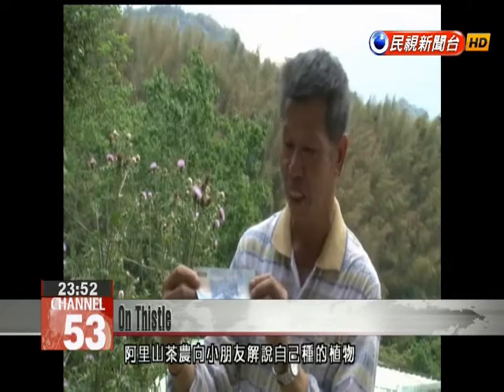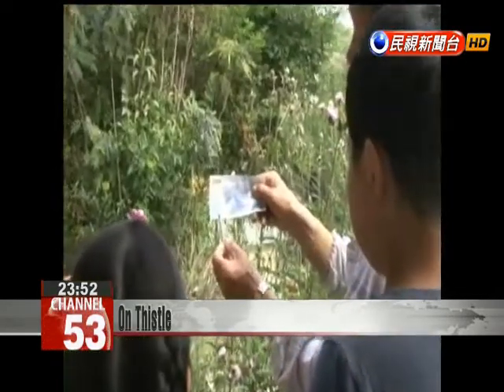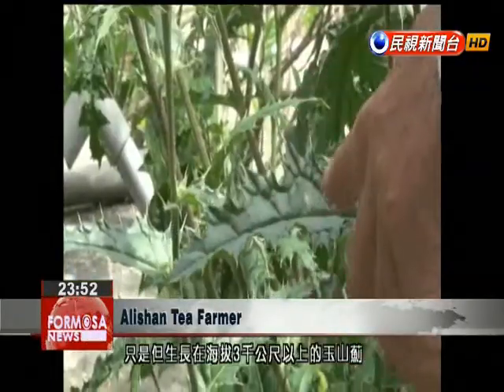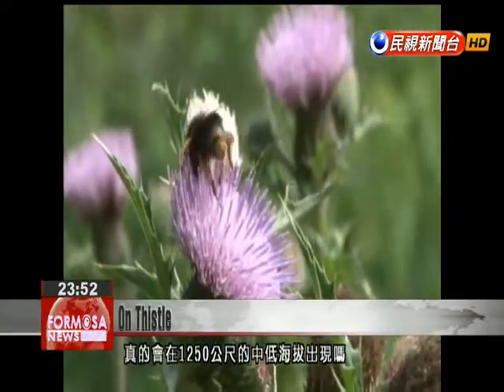This Ali Shan farmer compared his crop to the plant on a 1,000 NT dollar bill. You can see Yu Shan thistle on the 1,000 NT dollar bill. But would a plant that typically grows at 3,000 meters be expected to be seen at 1,250 meters?